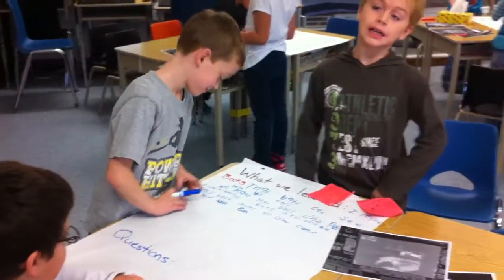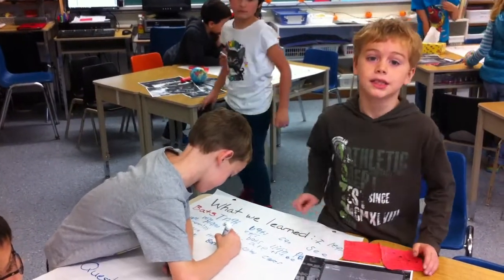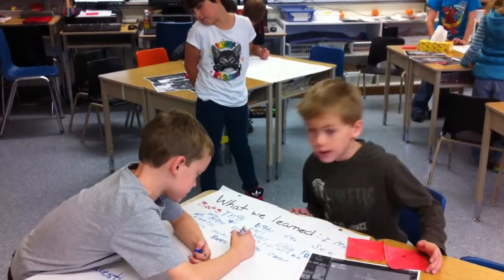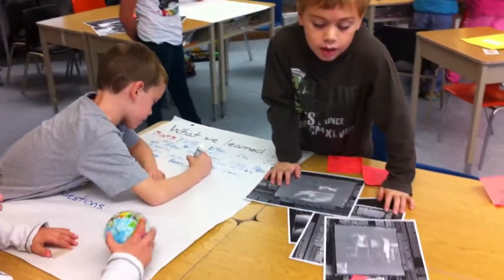Get your fact down. You can write bats have really different bones from humans. Yeah, but it looks very similar, right? But there are some things that are different. What's different, Evan, about the bones in a bat? Look at the picture on the desk. What's different about the bones in a bat?